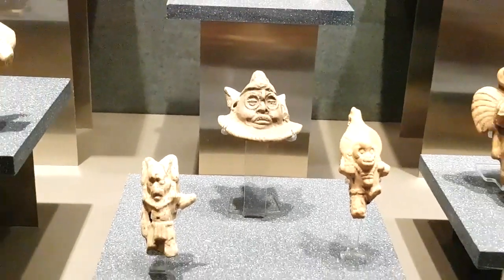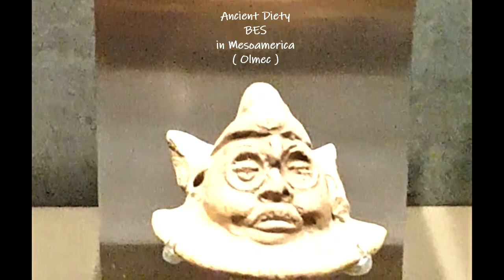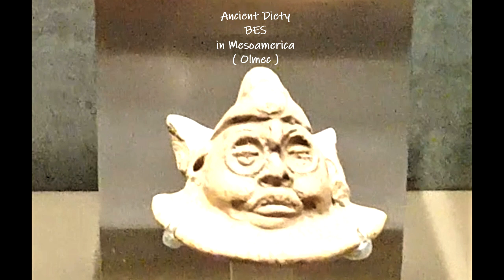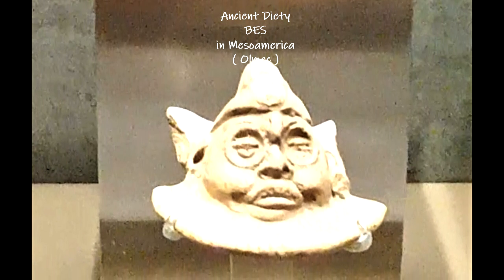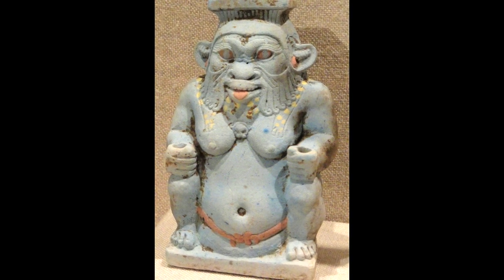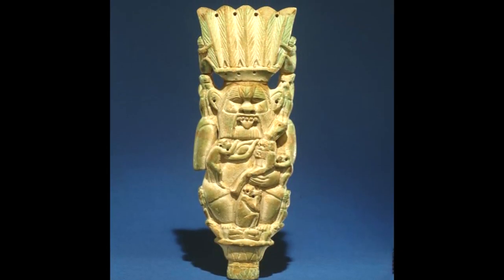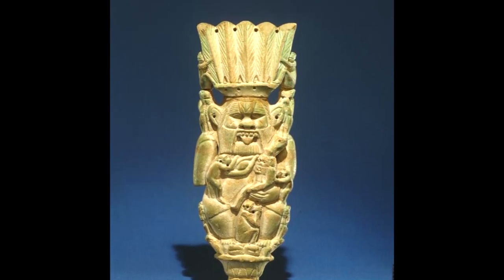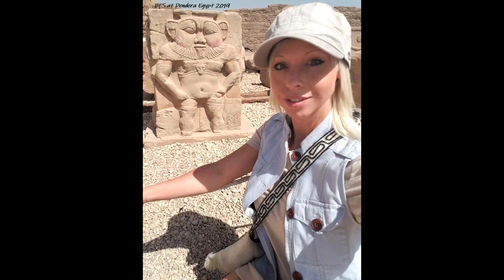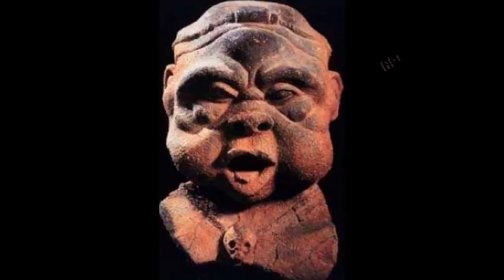Bes was a widely worshipped deity believed to be the deity of music, merriment, and childbirth. His unruly beard, lion's mask, loud instruments, and wild dancing were all thought to drive away evil spirits. He was also a protector of couples and pregnant women, always shown as a dwarf-like being with arms too long for his body — what the ancient Egyptians viewed as an imperfect human. Many residents of modern Ibiza, which is part of Spain, claim their island owes its name to the deity. Worship of Bes was brought to the island by Phoenician settlers, whose pantheon had mixed with Egyptians and other cultures.